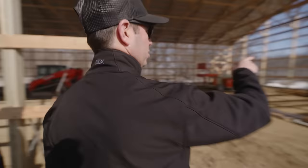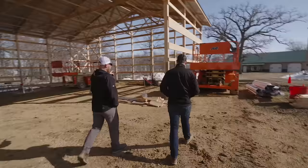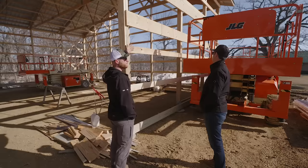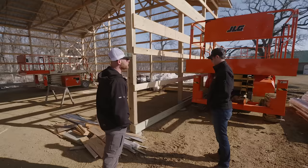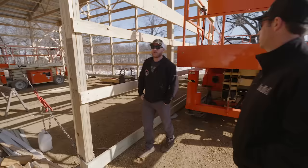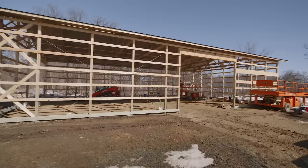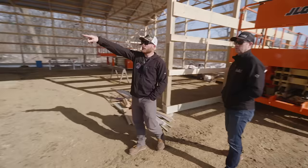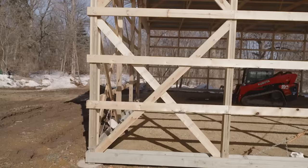Why are you switching from two-by-sixes to what looks like two-by-tens or twelves as you go up on those girts? That's actually a header for a porch — this building is going to have a porch, and we need more room for some trim and details. Our rafters are going to attach to the top. When we put a window or door in here, we don't have to worry about headers because there's no bearing weight anywhere.